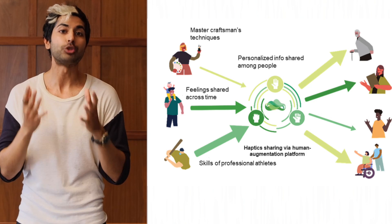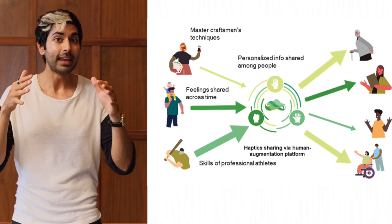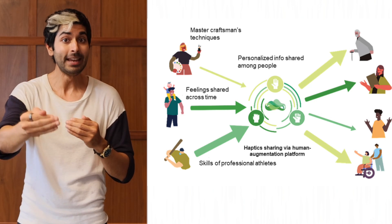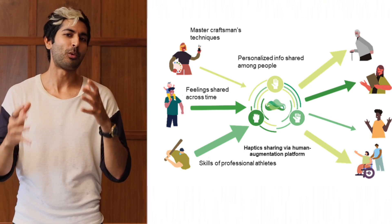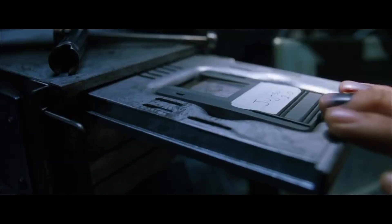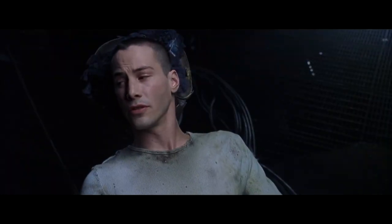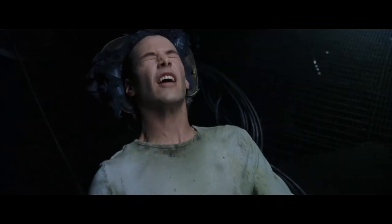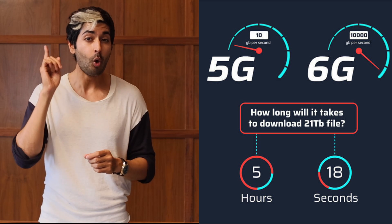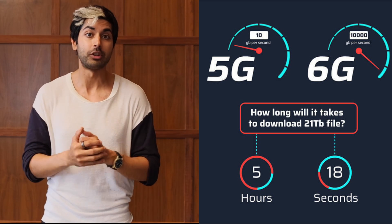NTT also showed me a suite of technologies known as the Human Augmentation Platform, which aims to enhance human abilities by first remotely transmitting physical strength, such as grip and arm strength. It's a step towards an era where skills can be downloaded. 6G will enable ultra-fast data communication with a delay of just one millisecond, facilitating instantaneous real-time transmission of skills.